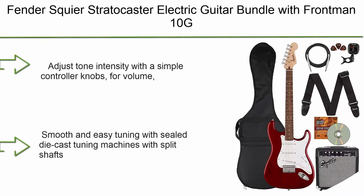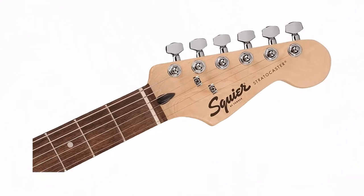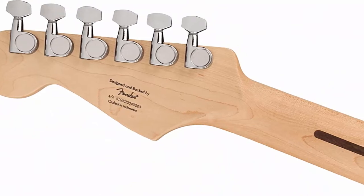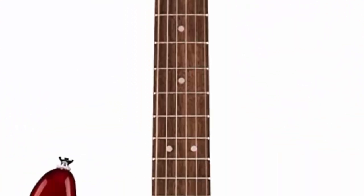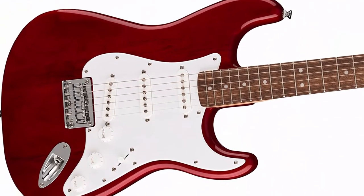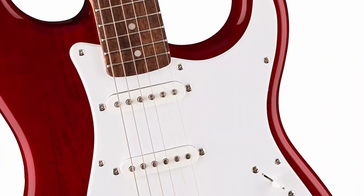Number 1: Fender Squier Stratocaster electric guitar bundle with Frontman 10G amp, gig bag, clip-on tuner, strap, cable, picks, and Austin Bazaar instructional DVD in crimson red transparent. Adjust tone with knobs for volume, treble, and bass. Add effects with the standard tremolo arm. Experience warm, balanced sound with the humbucking pickup in bridge position. Smooth tuning with sealed die-cast machines with split shafts. The included Fender Frontman 10G amplifier delivers full sound from its 6-inch speaker with gain control and overdrive switch.